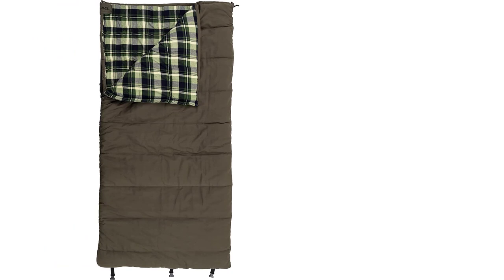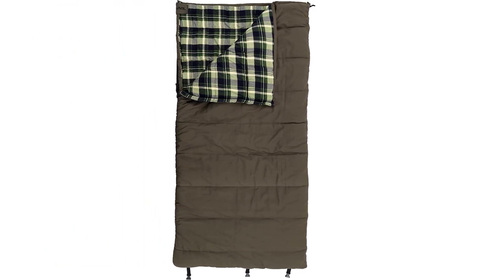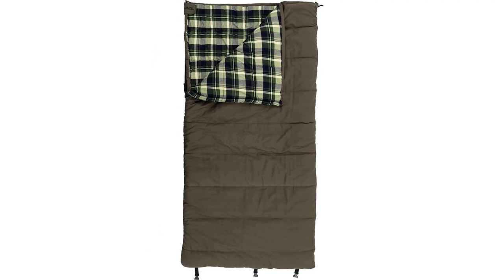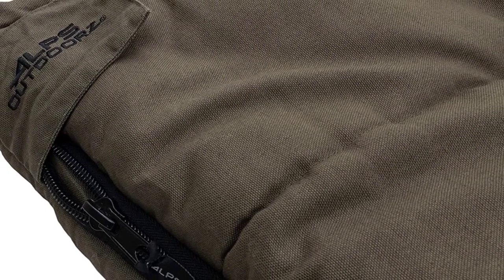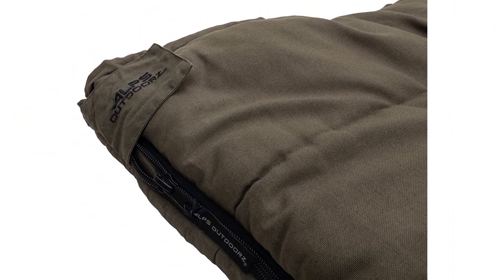We named it our top bag for several reasons. It's warm, plush, super comfortable, and also rugged and stylish. This bag feels almost like a weighted blanket when you slide inside. The general weight of the bag settled around us as if we were being hugged to sleep. The fabrics are soft, void of cool spots, and are virtually soundless during nighttime movement.